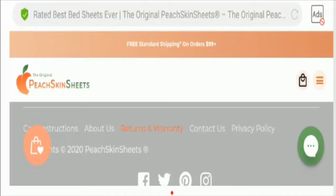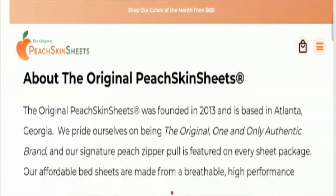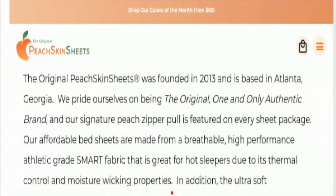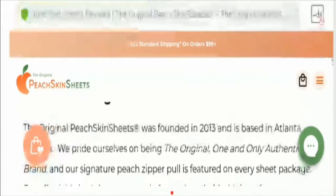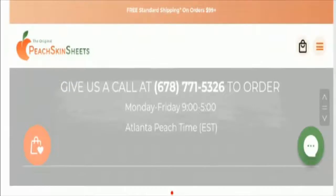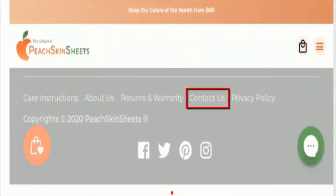Now let's take a look at the About section to know more about this website. Here you'll find the company's information, including the business establishment year, business values, and other information, which further shows that the website is a legit website. Now let's take a look at the contact information.